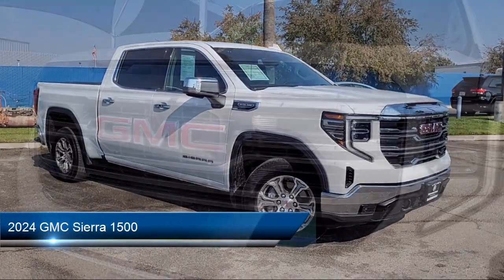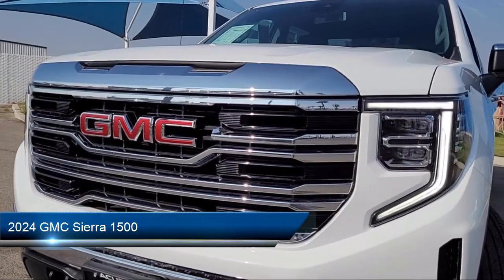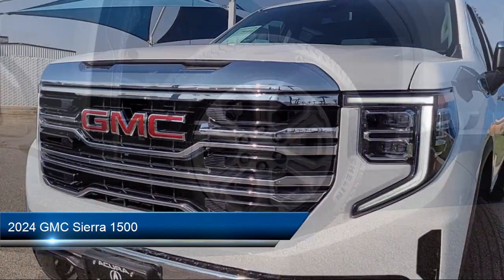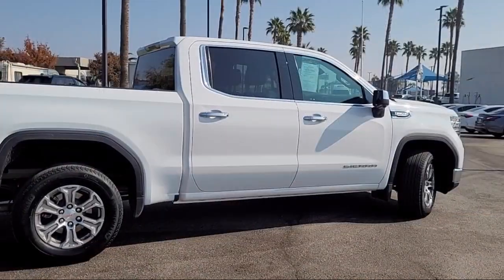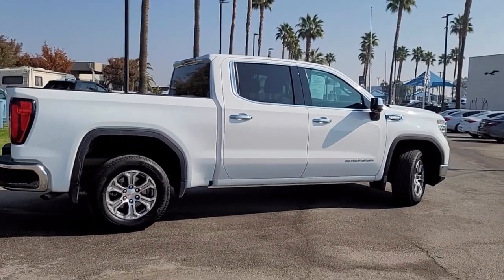It comes equipped with smart device integration, navigation, MP3 player, rain-sensitive windshield wipers, leather seating, Apple CarPlay, and heated seats.